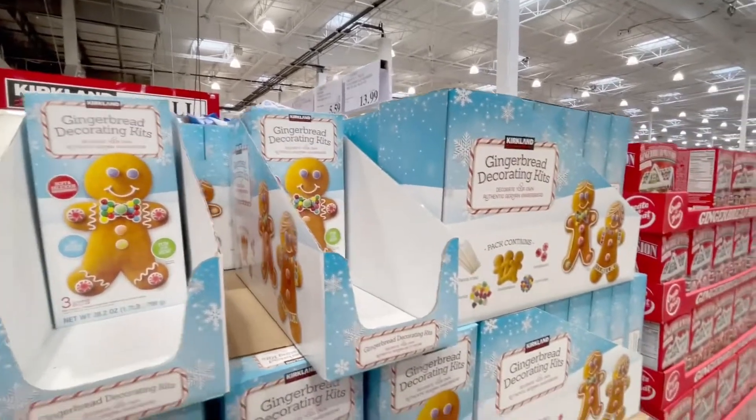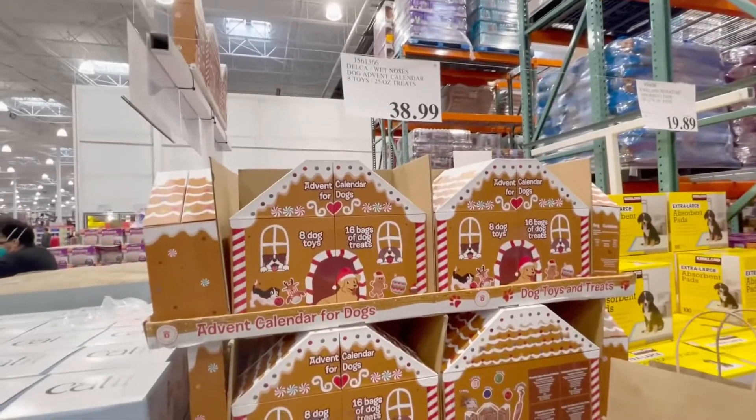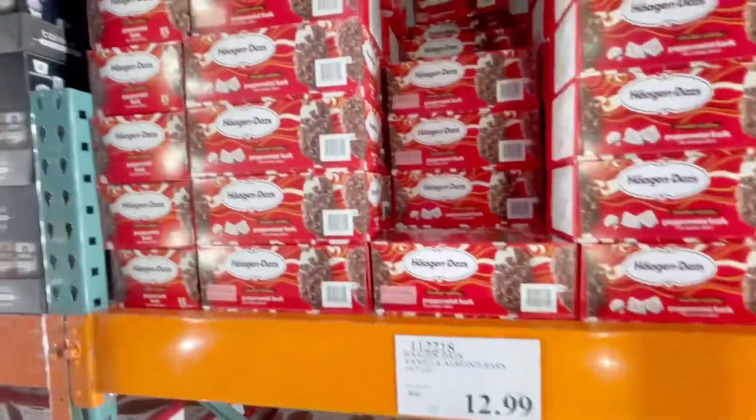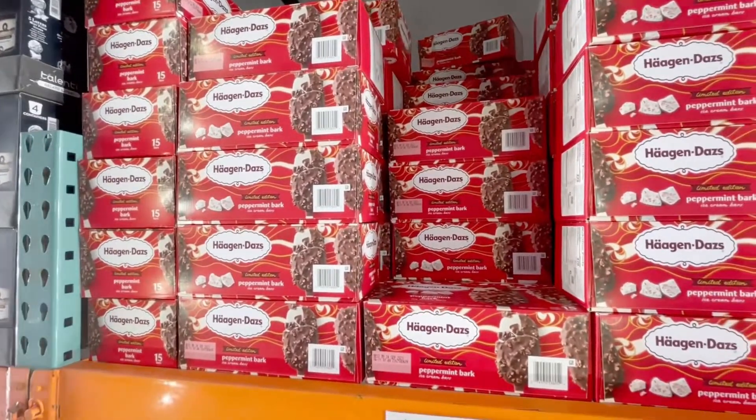I had to buy this advent calendar for dogs — stay tuned when I open it with my two dogs, Prince and Hudson. I hope you guys enjoyed watching this video. Please hit like and subscribe. Happy Holidays!